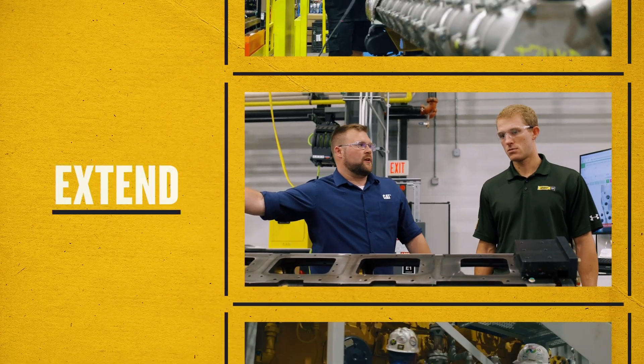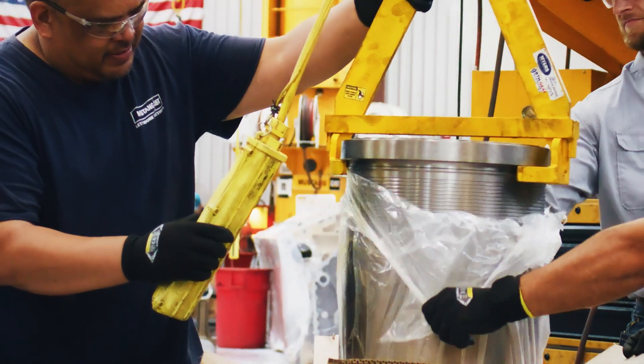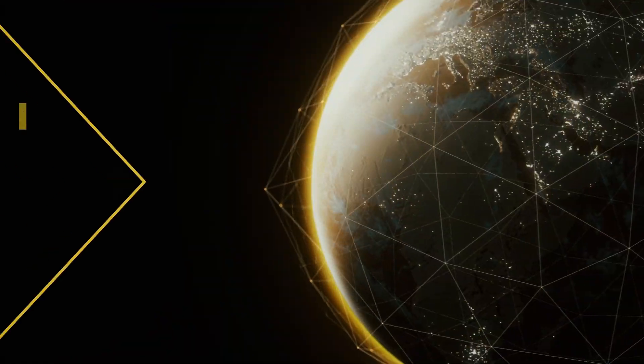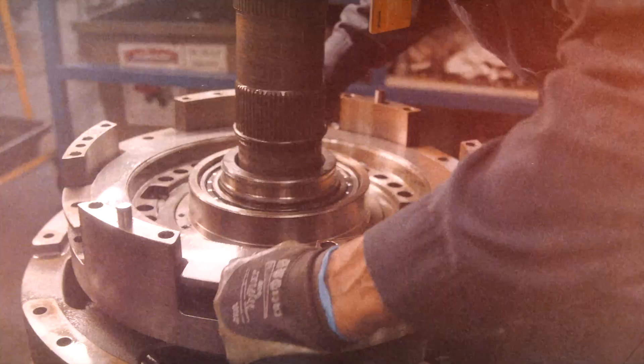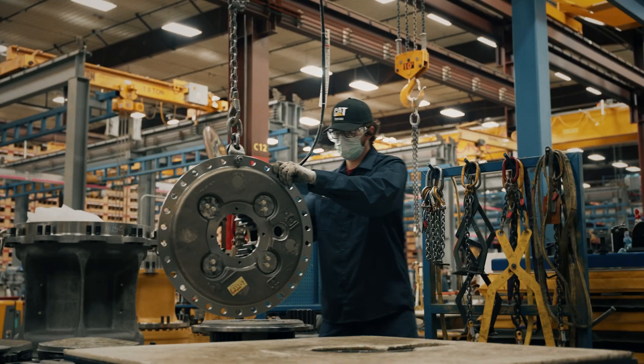Giving you options to extend the life of your equipment is one of our top priorities, with upgrade kits that allow you to improve current performance standards. Our certified global dealer network works to extend your engine overhaul schedules, and CAT remanufactured parts and components help reduce your costs compared to new.